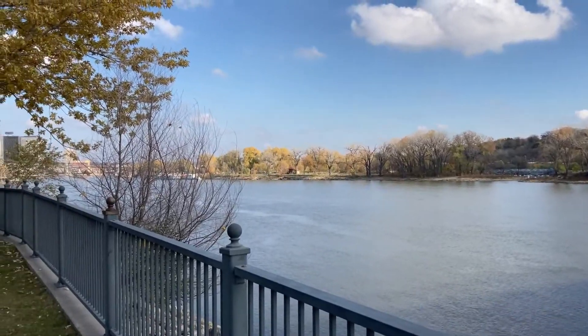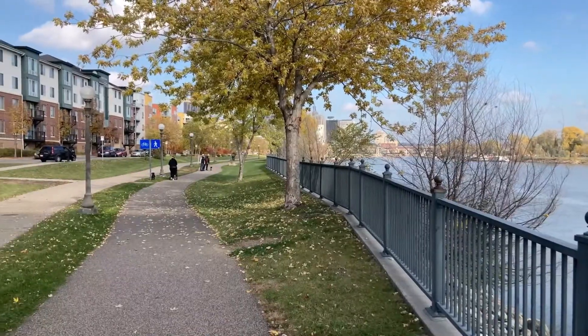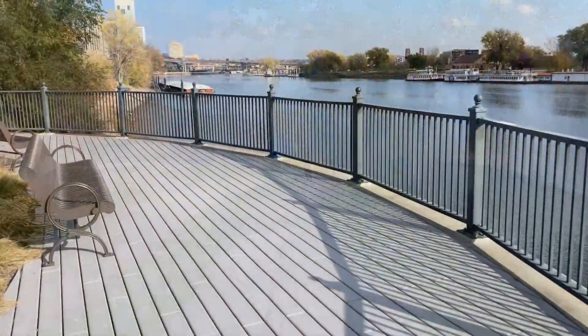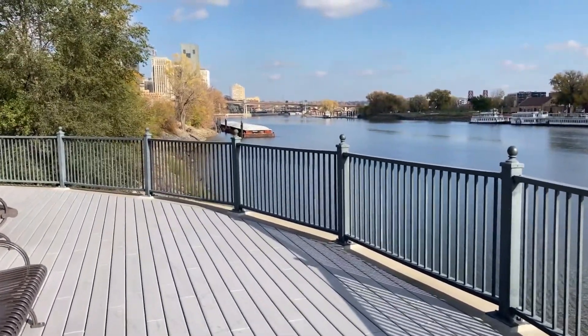All along the walk you'll be amazed at the views. There are those condos again — just absolutely gorgeous.